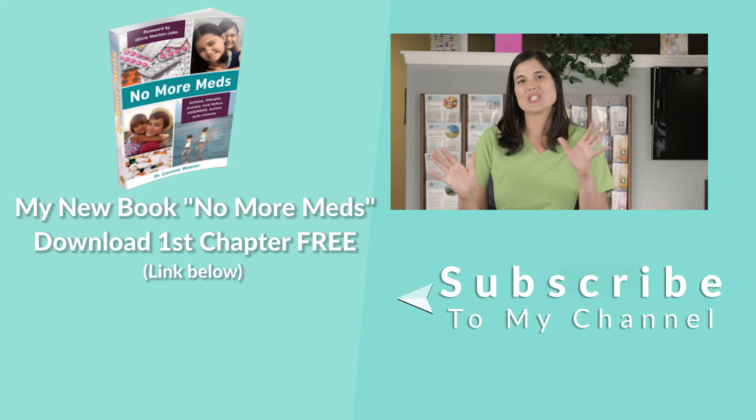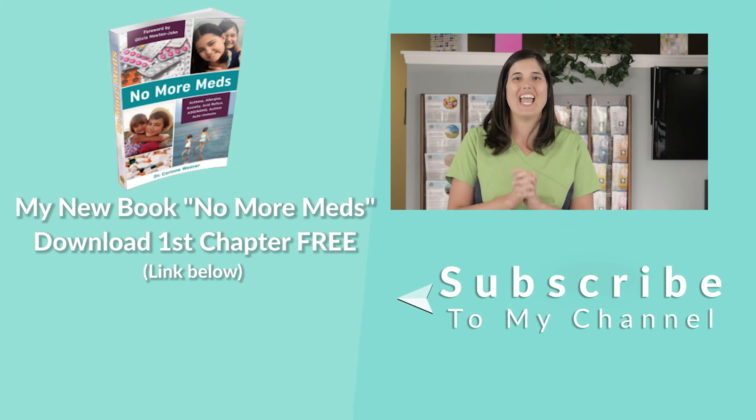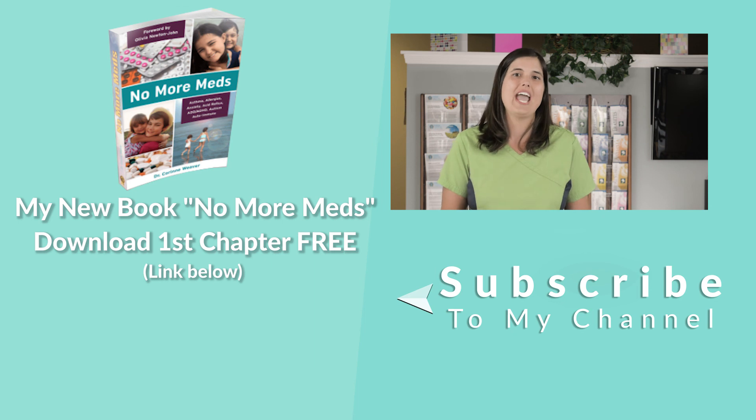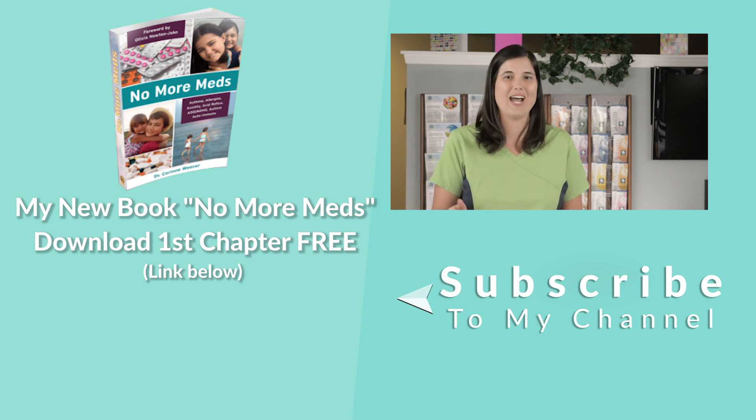Dr. Weaver here. If you have not subscribed to my channel, now's the time to do it — I'm excited about sharing information with you. Every week I'm going to be giving you more and more information, so subscribe now.